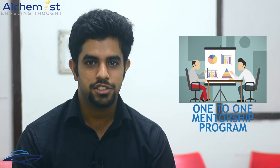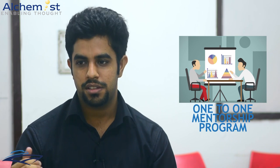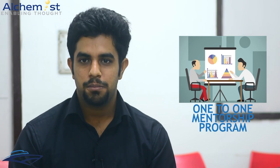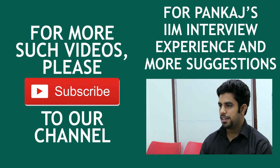Another very important feature is the one-to-one mentorship sessions, wherein the teachers are not just your teachers — they're more like your friends. They don't just help you for CAT but for anything else you need help in. So that stands out for me in Alchemist. My interview for IIM Ahmedabad was held in Chandigarh, and I was interviewed by two professors of IIM Ahmedabad. The interview basically revolved...